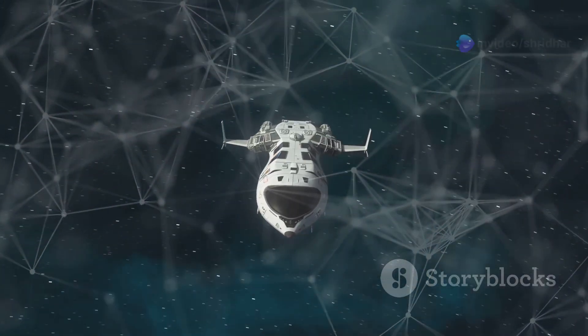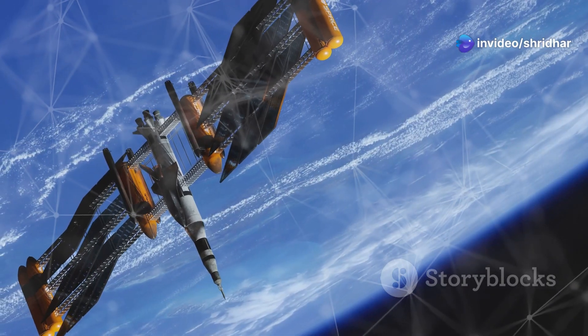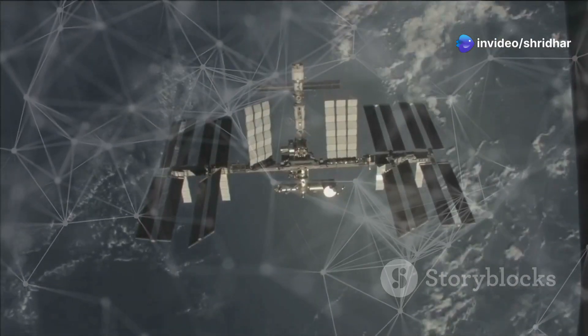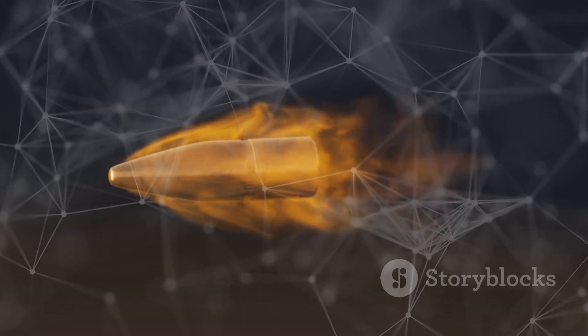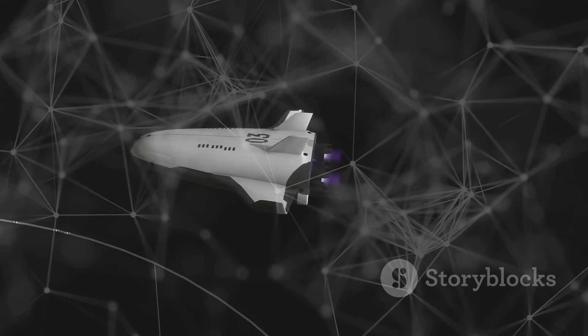Dragon travels through space for about a day and carefully approaches the ISS. The ISS is traveling at 17,500 miles per hour — imagine trying to connect with a speeding bullet, but Dragon is up to the task.